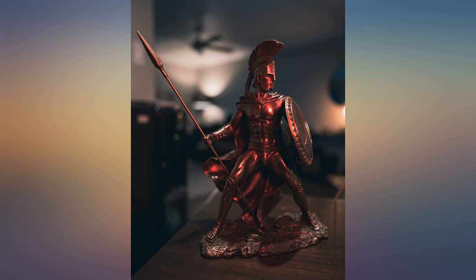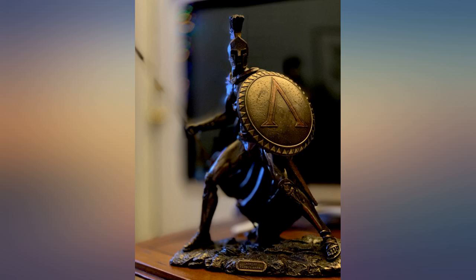Great piece of art for my work desk. We all die, but how we will meet that end defines us.